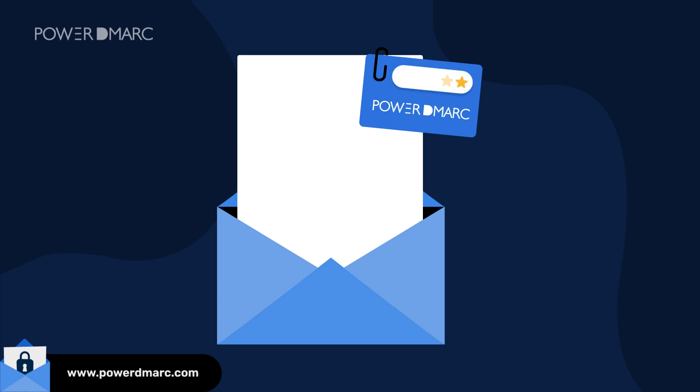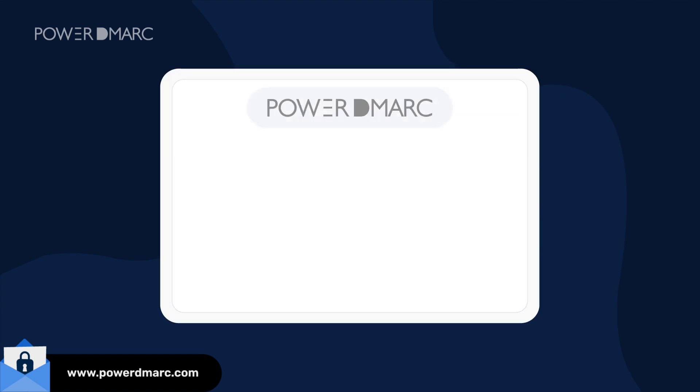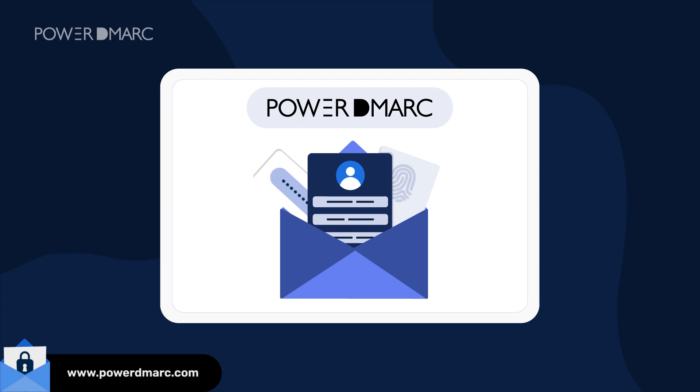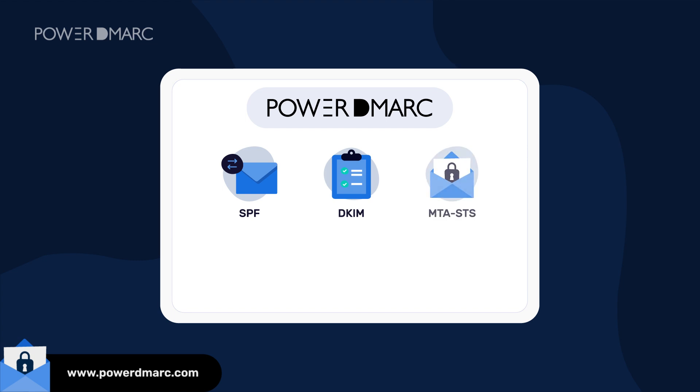PowerDMARC stands out as a one-stop solution for your DMARC-related needs among several providers in the market. From comprehensive and simplified DMARC reporting to hosted DMARC services for easy setup and policy management, we do it all. PowerDMARC is more than just your average DMARC provider — it's a complete email authentication service suite, offering SPF, DKIM, MTA-STS, TLS-RPT, and BIMI managed services.